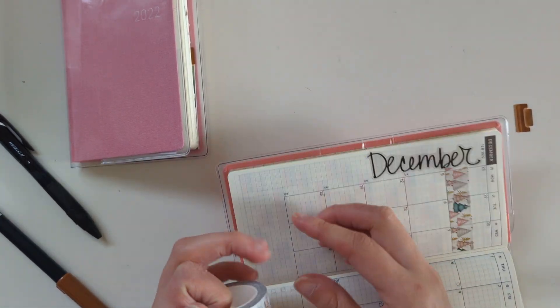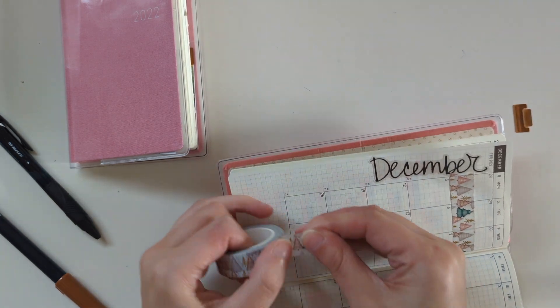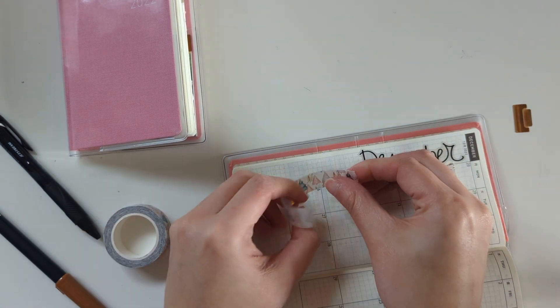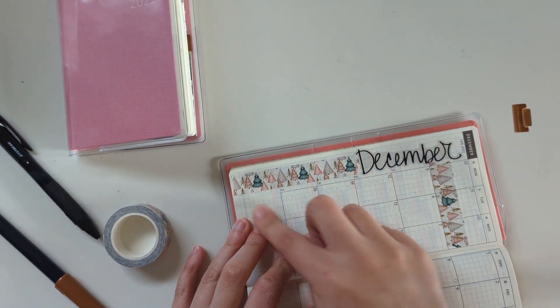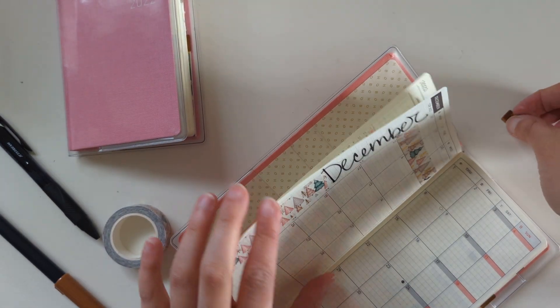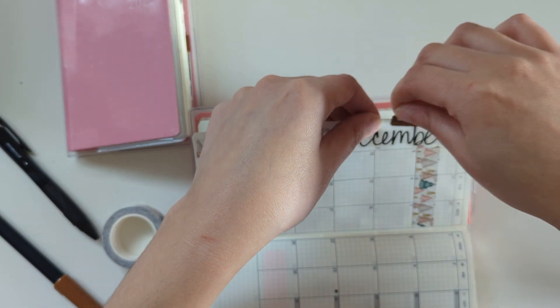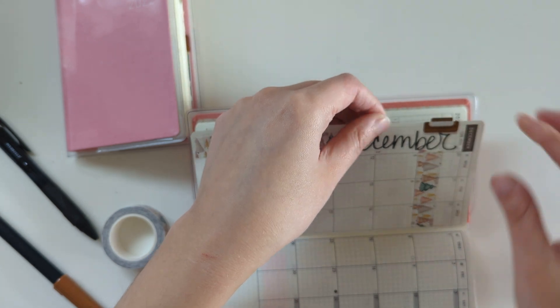And I'm going to run some washi tape down the side here. And I'm going to put my Midori clip back — this is a Midori index clip. I think I got it from JetPens, but I think I've seen them on Amazon as well.